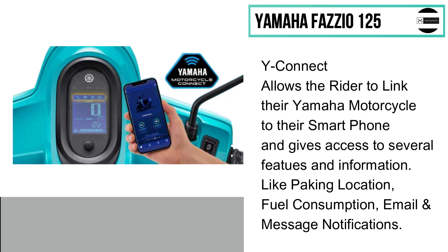The Y-Connect allows the rider to link their mobile phone to the Yamaha motorcycle and gives access to several features and information like parking location, fuel consumption, email, and message notifications.